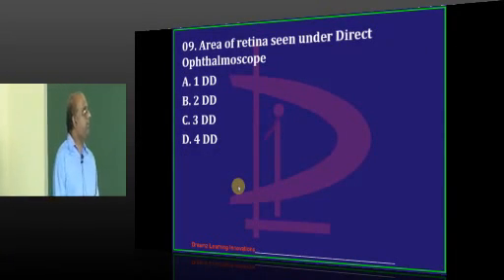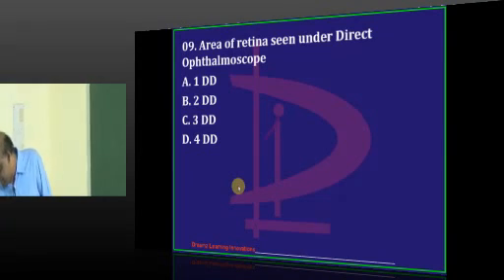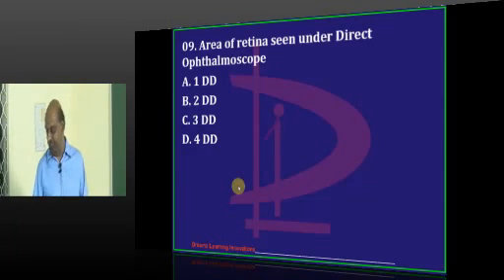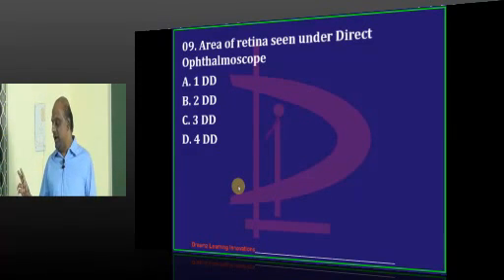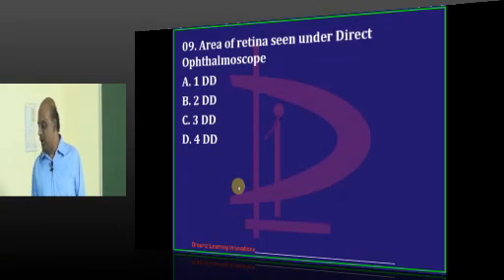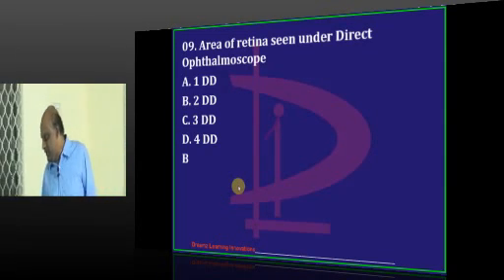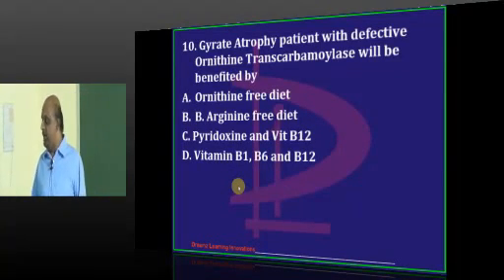Direct ophthalmoscope - is it one disc, two disc, or three disc diameter? Tirupati says please punch the question number to help identify in the chat box. Dr. Prabhakar proposes two disc, Kakinada says two disc. When so many are saying two disc, we have to agree - two disc diameter is what you will be able to see.